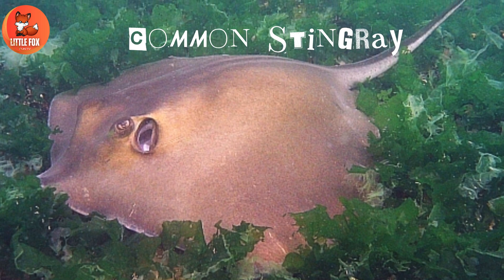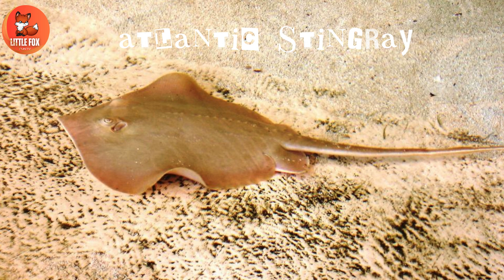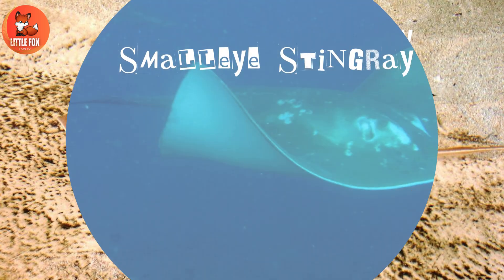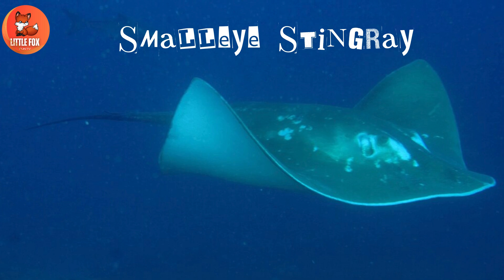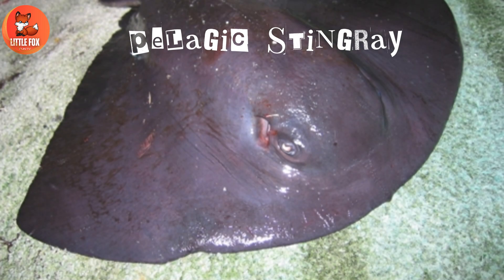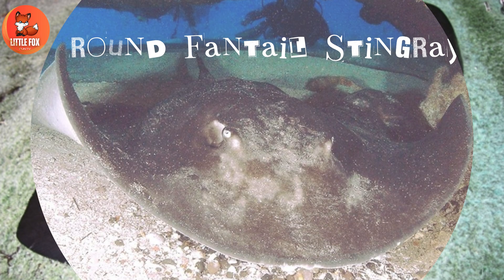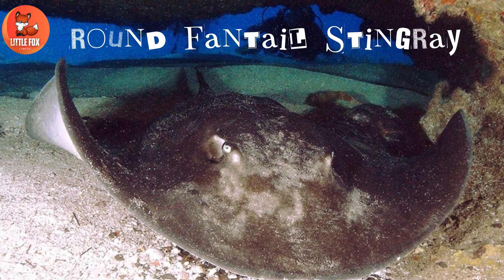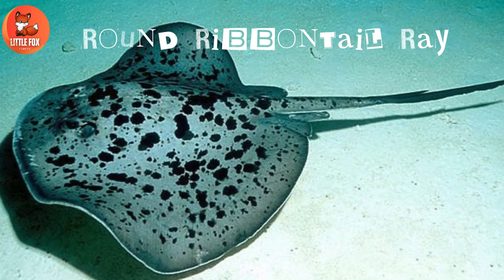Number 37: Atlantic Stingray. Number 38: Small Eye Stingray. Number 39: Pelagic Stingray. Number 40: Round Fantail Stingray. Number 41: Round Ribbon Tail Ray.